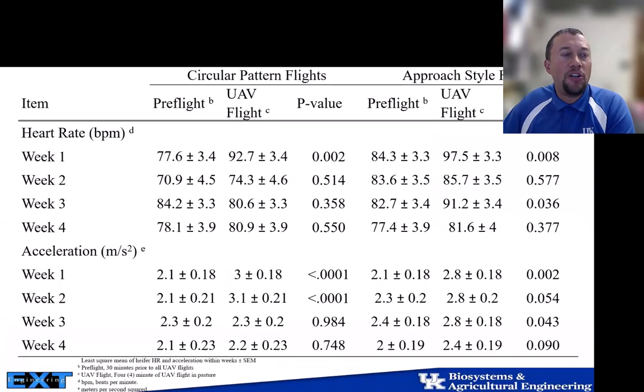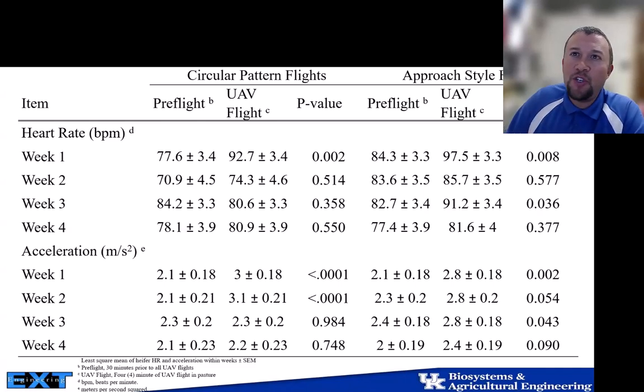Over the four weeks, there was an acclimation period for both flight patterns. For the circular pattern, animals acclimated and by week two, though movement slightly increased, there was no change in heart rate — so it wasn't a fear-based response. For the approach-style flight, we saw a significant change in movement all weeks, which was expected since we were trying to induce movement. However, animals that acclimated by week two relapsed in week three with a fear-based heart rate change, then resolved by week four — a variable response.